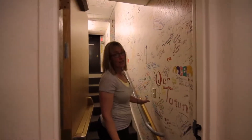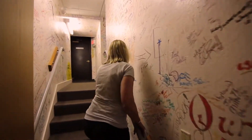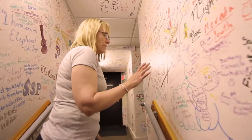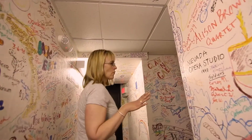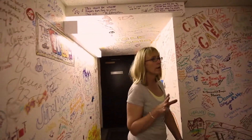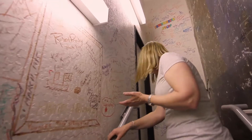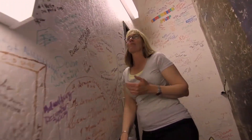This is actually the access to the backstage. Along this wall, you'll see all kinds of signatures that, primarily over the years, performers have signed the wall. The wall is really kind of unique and a wonderful thing to have here at the Opera House.